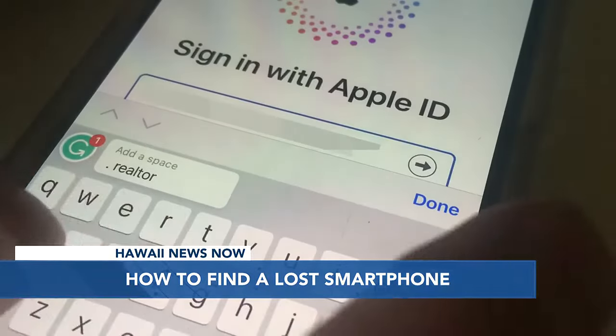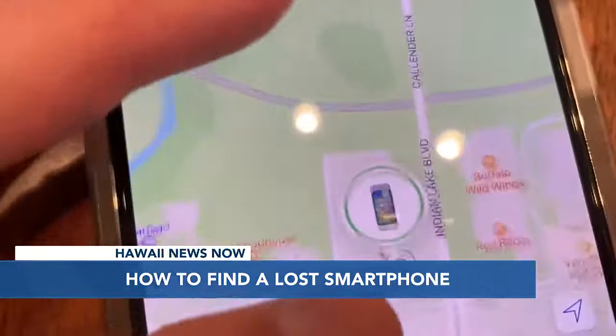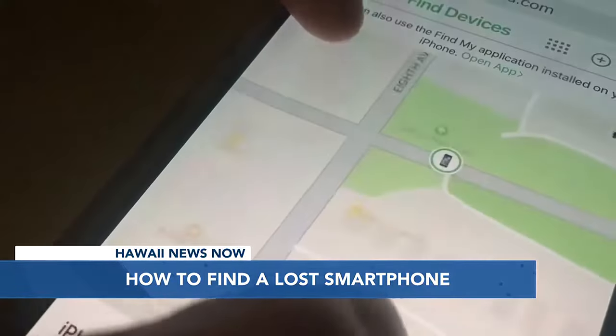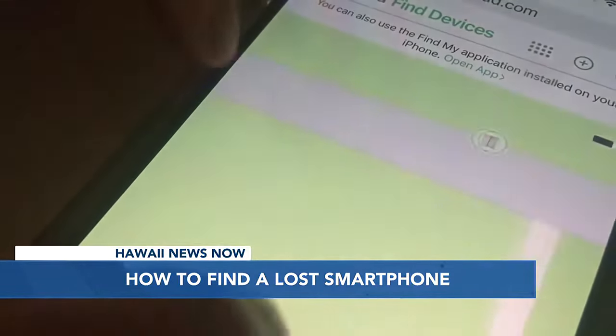Enter the Apple ID and password associated with the lost device. It will show up on a map on the friend's phone, showing precisely where it is. If it's at a large store or someplace like a ballpark, they can actually zoom in on the location.